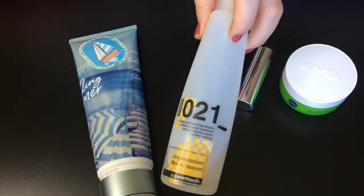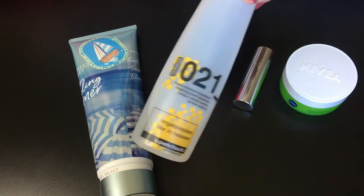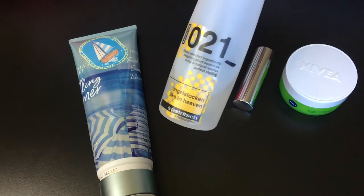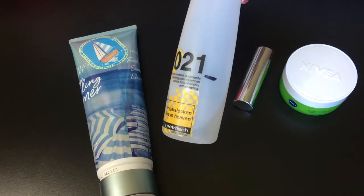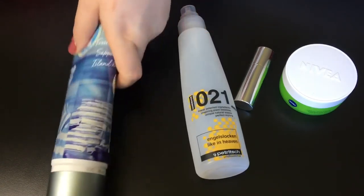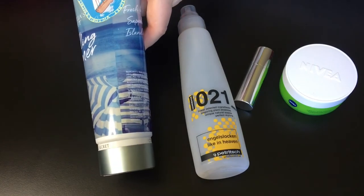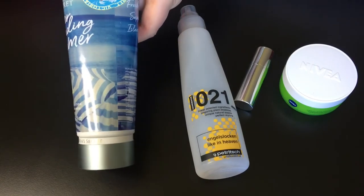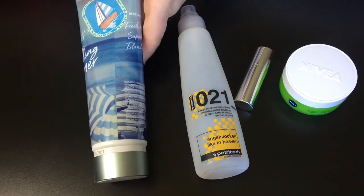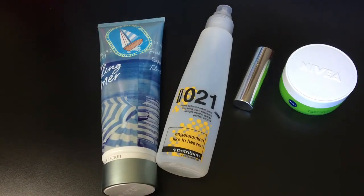I actually can't remember if the styling spray was in a project before, but it's been in my collection for a while and I rarely use it, so let's say it's a Collecting Cobwebs product. The Victoria's Secret lotion is a Resurrection product — I tried to use this up before in a project, maybe it even was in a Graveyard Project Pen — but yeah, I just have this much left.